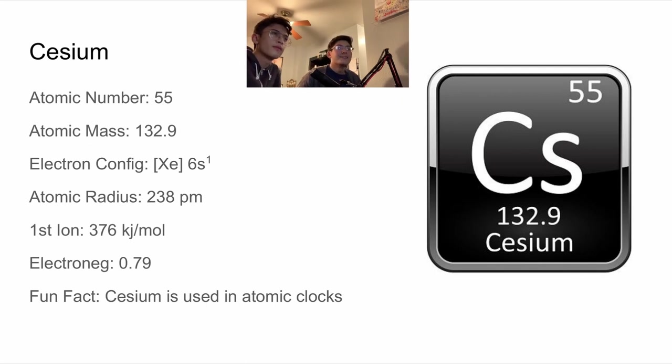Yeah, all he was doing was looking at a clock, and he didn't even know what time it was. He was really into this element called cesium. Yeah, I actually know what that is. Cesium's chemical symbol is Cs. The atomic number is 55, and the atomic mass is 132.9. Its electron configuration is xenon plus 6s¹. Its atomic radius is 238 picometers. Its first ionization energy is 376 kilojoules per mole, and its electronegativity is 0.79. A fun fact about cesium is that it's used in atomic clocks. Oh, no wonder he was looking at a clock — that makes sense. Cesium is a really cool element. I'm guessing it explodes too, just like potassium and rubidium. Yeah, it is an alkali metal.